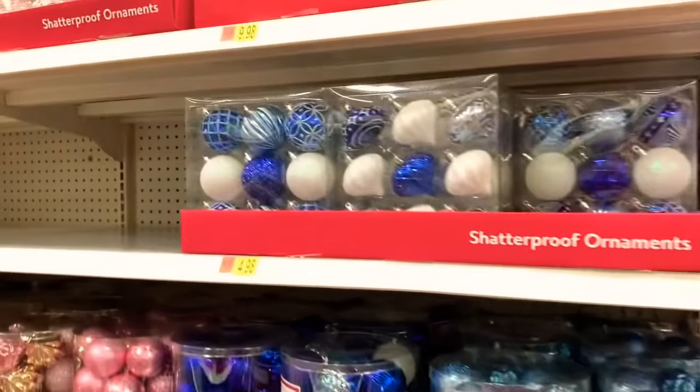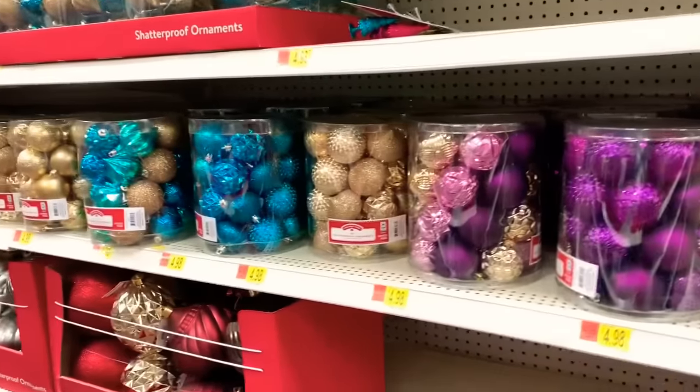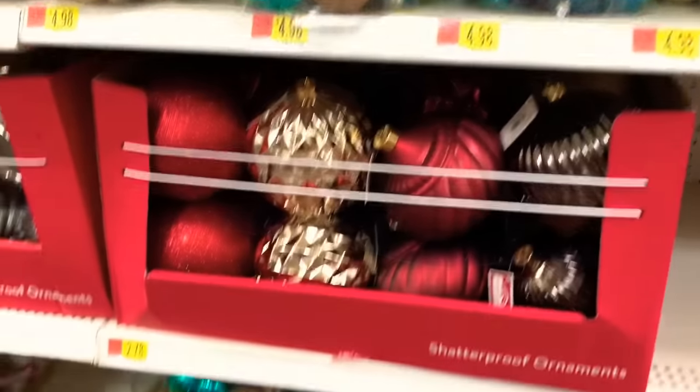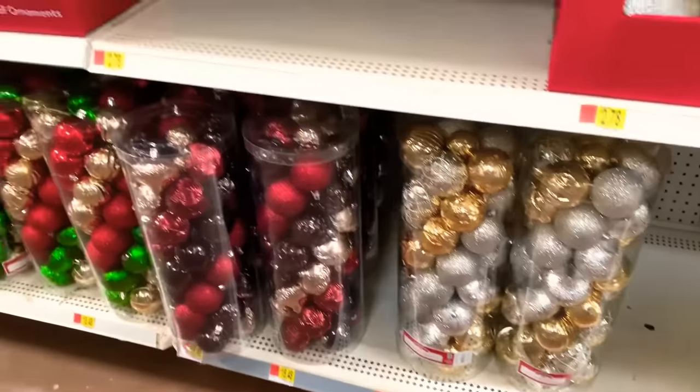And more ornaments, guys — shatterproof ornaments in different colors. They have the smaller ones and the big ones. The big ones are going for $2.78, and the packs with many ornaments are going for $1.48.